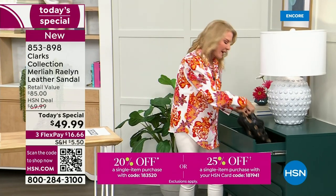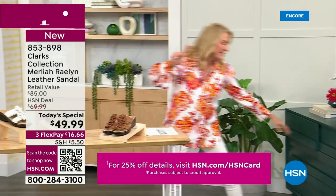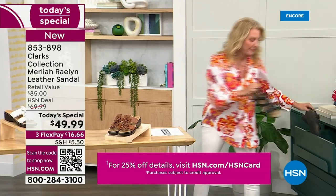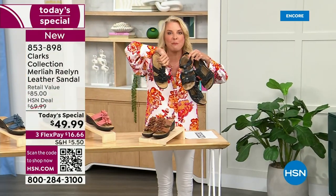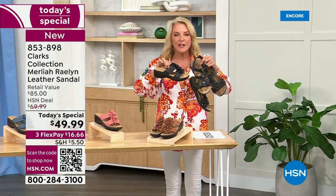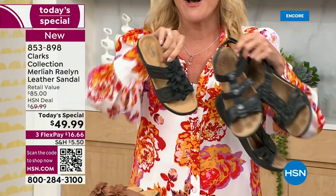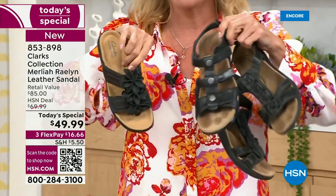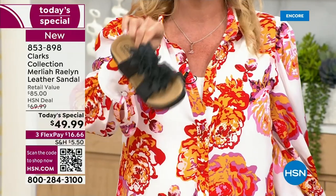Everybody says, 'Oh, you hosts own everything.' Well, I'm going to prove it — indeed I do, and I love them. But here's the funny part: tonight's shoe is so much cuter than my two pairs. So if you want everything that Clarks stands for — the quality, the construction, the durability — these are okay, I love them and wear them to death, but tonight's gives you all that comfort and it's so much cuter.